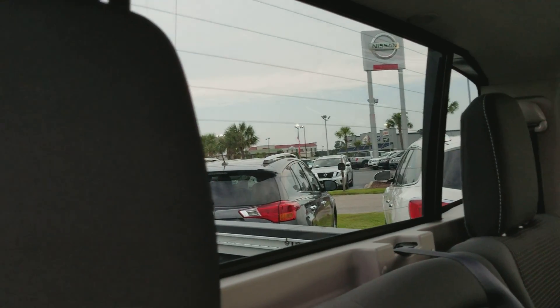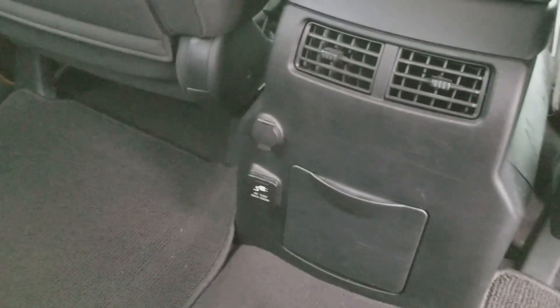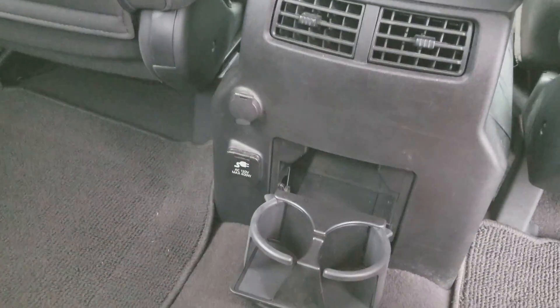You have a power rear window as well — that's nice. There's an AC adapter, 120 volts, and a 12-volt power supply, and some cup holders that fold down.